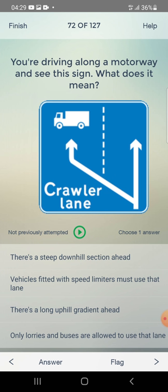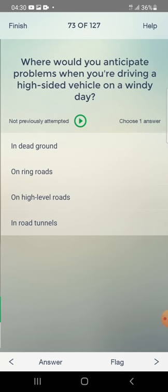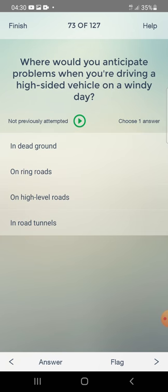You are driving a lorry on a motorway and see a sign. What does it mean? There's a steep downhill section ahead — no. Vehicles fitted with speed limiters must use that lane — no. There's a long uphill gradient ahead — yes, that's correct.